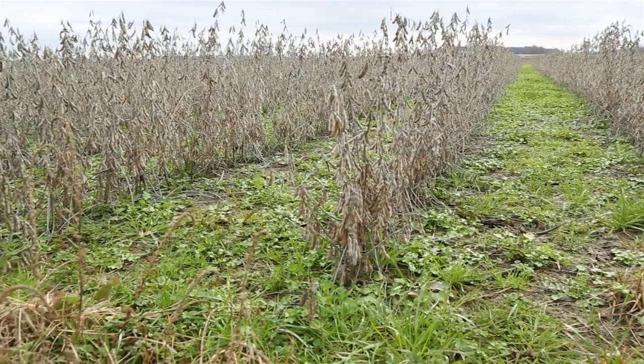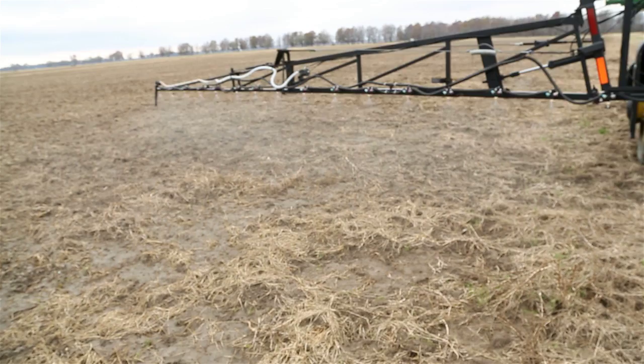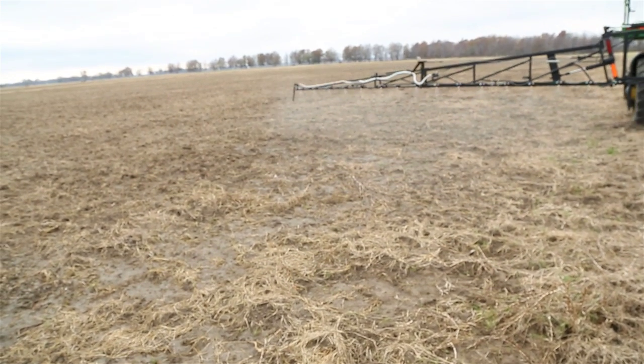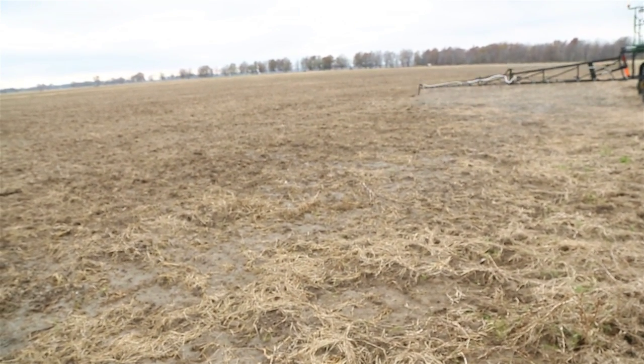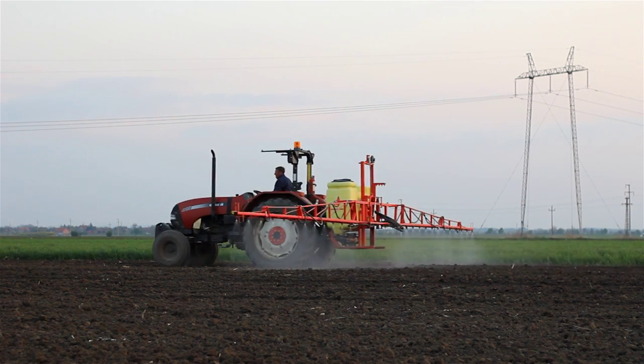More than ever, it's critical to use a pre-emerge residual herbicide. A residual improves control, reduces development of resistance, and decreases early season weed competition. The result is a higher yield and better return on your investment.